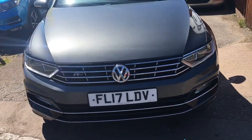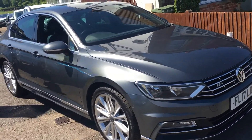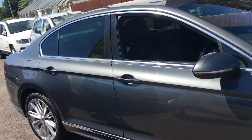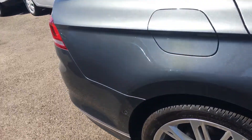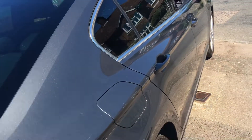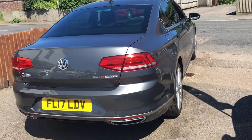I do like how they've remodelled the front end of the Passat — that's very aggressive. The alloy wheels are pretty much unmarked. There are a few goodies on it: park distance sensors, satellite navigation, just to name a couple of things.